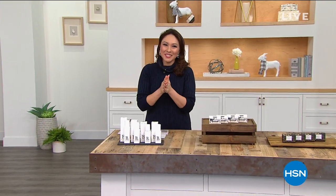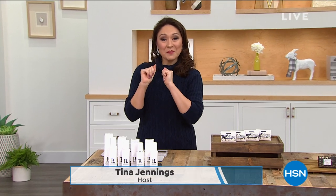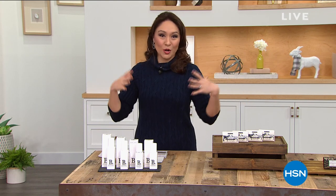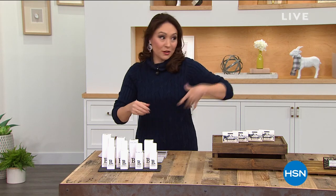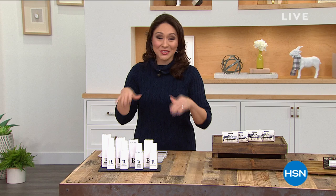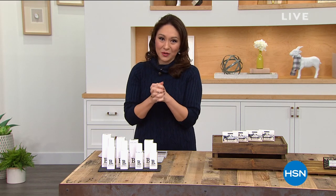Hello, everyone. I'm Tina Jennings, and you were just hearing from the Beekman Boys — that was Dr. Brent Ridge and Josh Kilmer-Purcell. They are the Beekman Boys, and we're about to do two full hours of customer picks — award-winning — covering all of the Beekman line, from skincare to lips, to body, to hands. I've got them all in my next two hours.